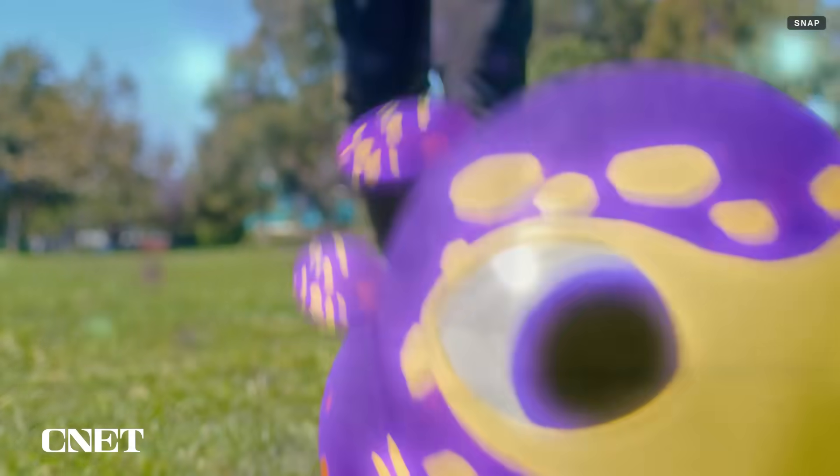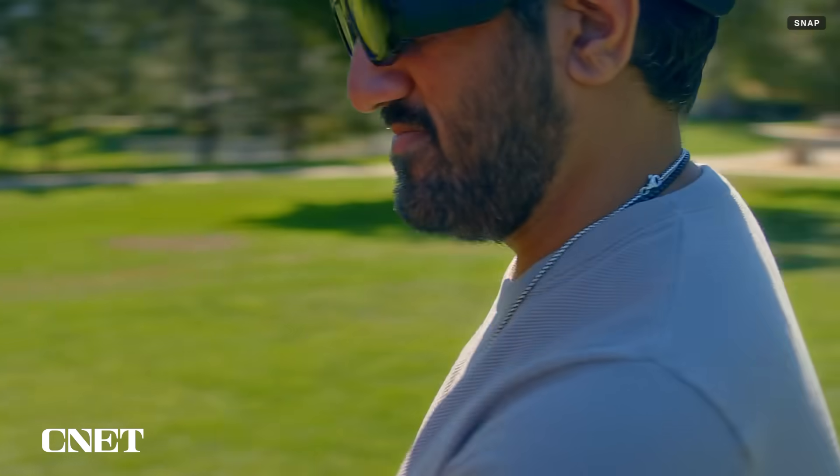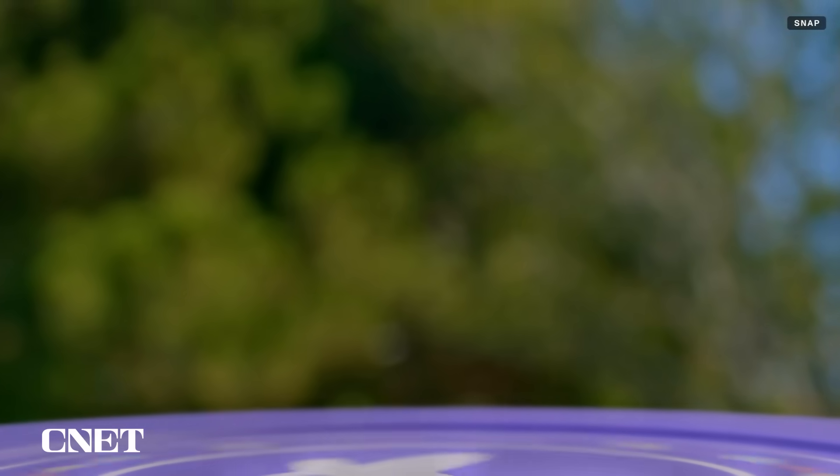There are other apps too, including from partners outside Snap. Niantic, which has been looking at AR glasses for years, has a test app of Peridot — a virtual pet I've tried on my phone and the Quest 3 — and they have it running on these glasses. I could walk around and interact with it.